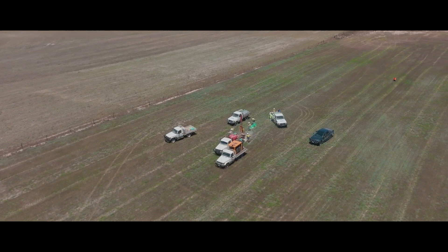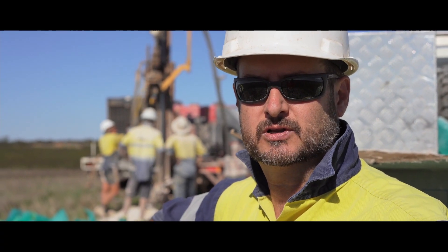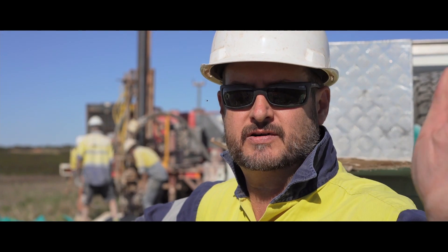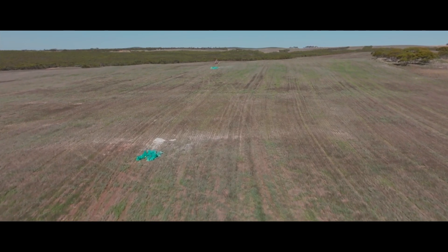We've just drilled down to about a 40-meter depth in this hole through an interval of white clay, which looks quite promising. We've done that on the last two holes going back over in that direction for about 200 meters.